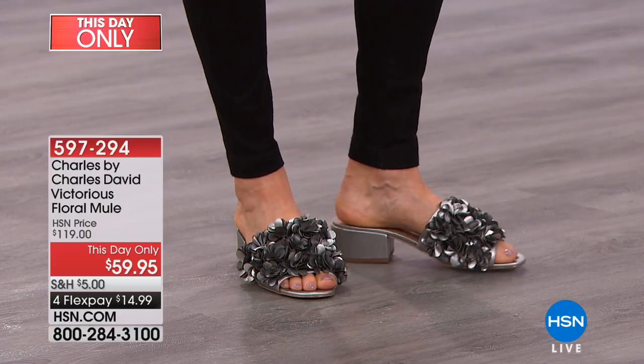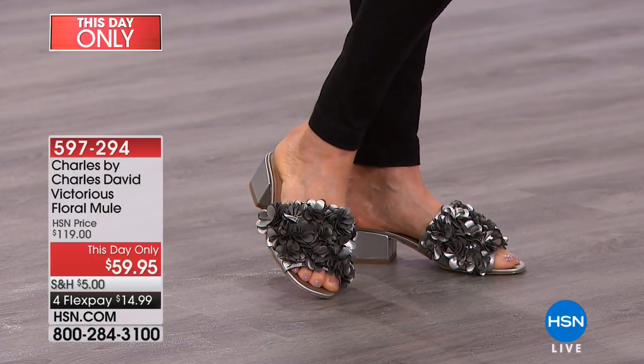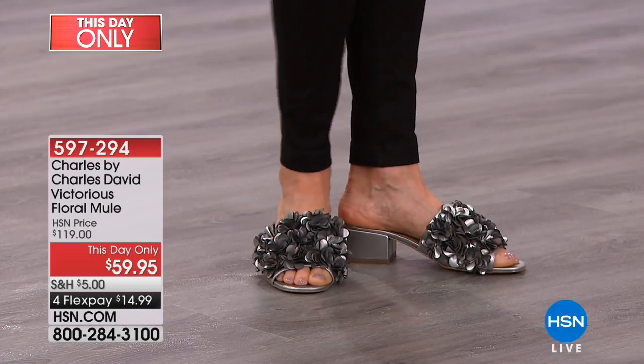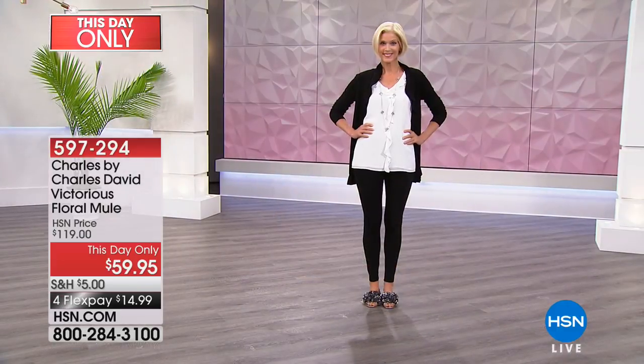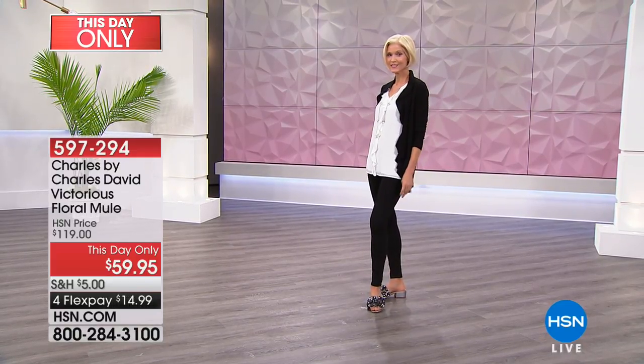Three colors are available: scarlet in a satin fabric, ivory, and silver. Whole and half sizes from 5 to 11. It's a half-off sale on one of the most prestigious footwear brands out there.